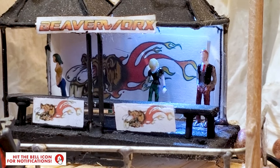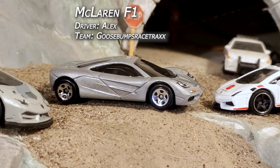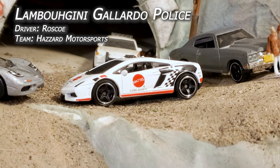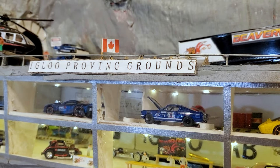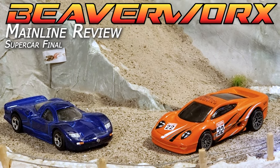Welcome back, everybody. Continuing on from the last episode, when we had the Huracan with LaDawn driving, the F1 with Alex from Goosebumps Racing, and Roscoe Hazard Motorsports in the Gallardo. It's Beaverworks Diecast Racing and the Igloo Proving Grounds next mainline review supercar final.